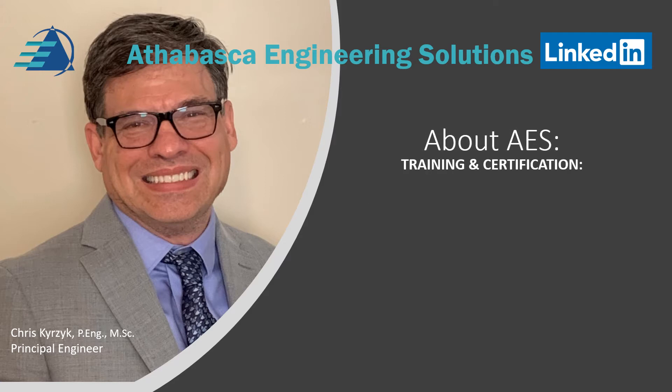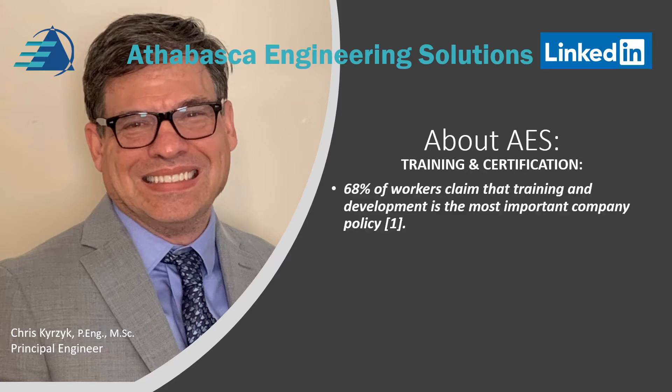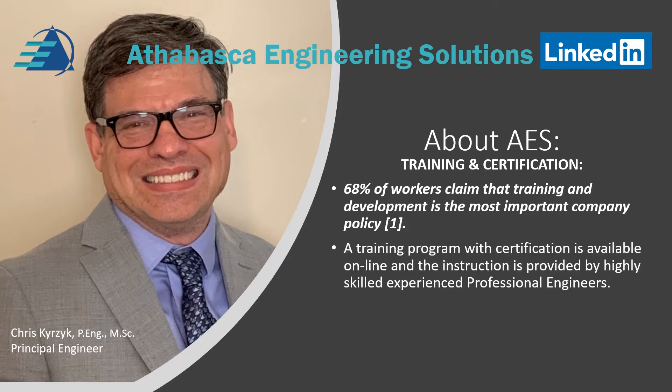A bit more detail about training and certification. AES provides training and certification for workers. Did you know that 60% of workers claim that training and development is the most important policy for a company for their careers? A training program with certification is available online and instruction is provided by highly skilled, experienced engineers.